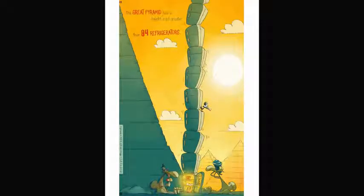The Great Pyramid has a height a bit greater than 84 refrigerators. What would you do if you had 84 refrigerators in your house?